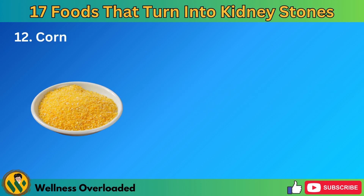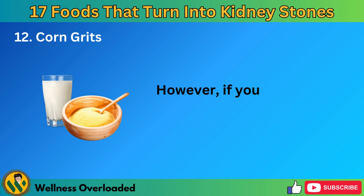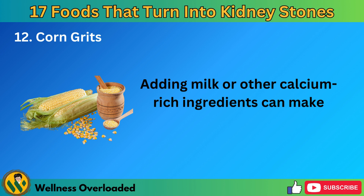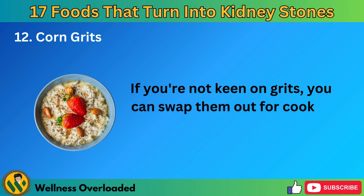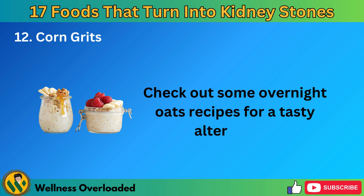Number 12: Corn grits. Eating grits can push you past your oxalate limit, as they contain about 97 milligrams. However, if you're set on having grits, try making them with milk. Adding milk or other calcium-rich ingredients can make high-oxalate foods a bit better for preventing kidney stones. If you're not keen on grits, you can swap them out for cooked oatmeal, which doesn't have oxalates. Check out some overnight oats recipes for a tasty alternative.